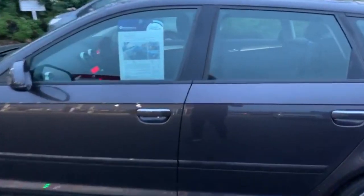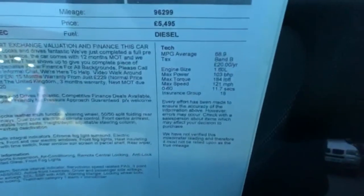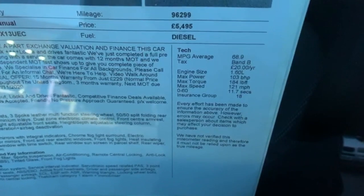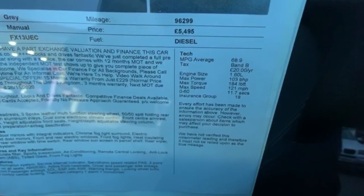We can show you on the spec sheet that the car is tax band B, so it's £20 a year to tax it, and it returns an average of 68.9 miles per gallon.